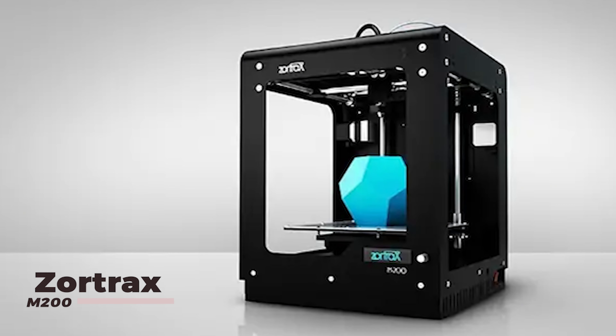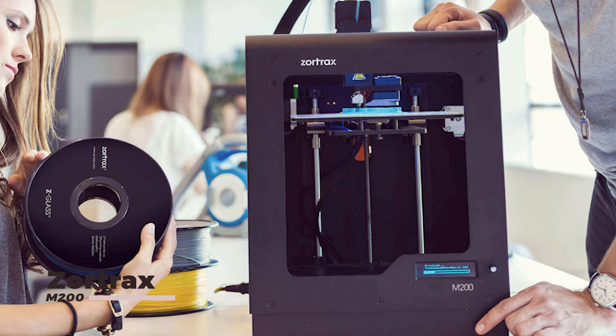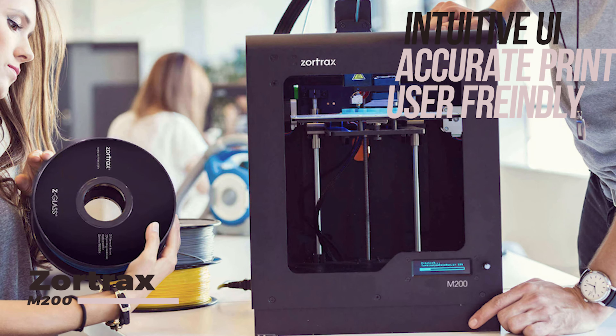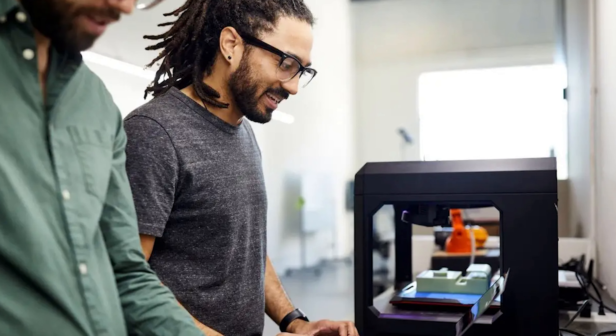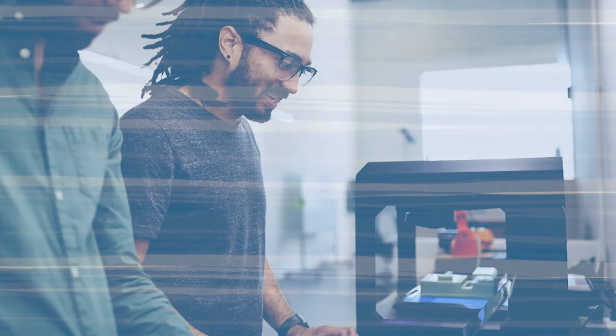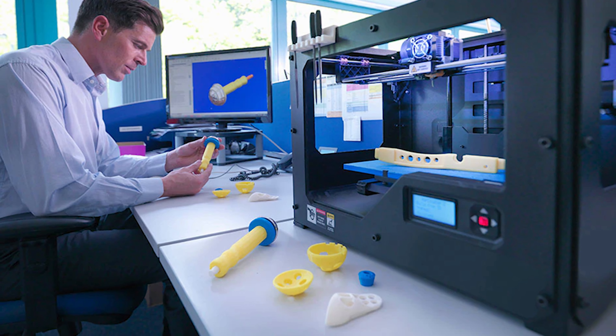For those looking to explore the world of 3D printing, the FuturePrint 3D Maker M200 is a top choice. This user-friendly 3D printer offers precise and accurate printing, a wide range of compatible materials, and an intuitive software interface. Whether you're a hobbyist or a professional designer, this printer is perfect for bringing your creations to life.